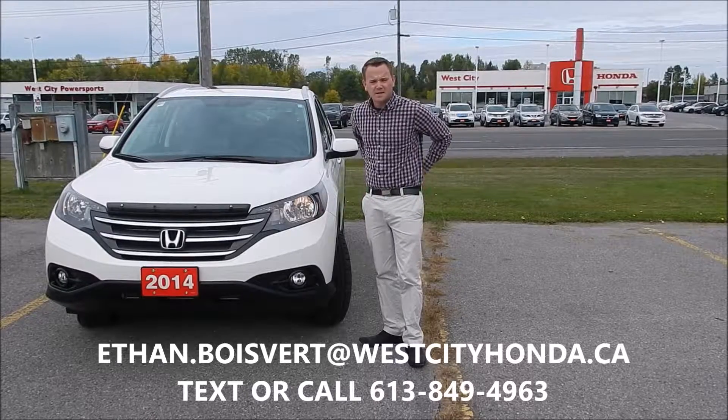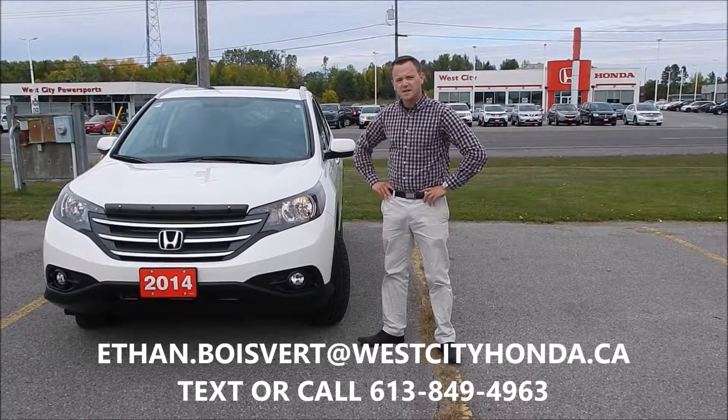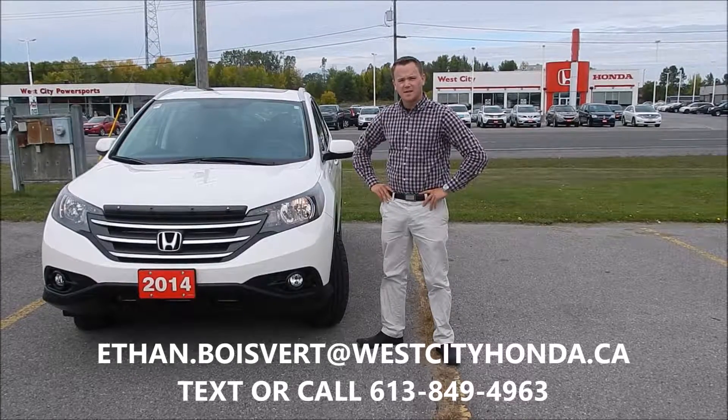Hi there folks, Ethan Blum here coming to you from West City Honda in Valville, Ontario. Today I'm going to give you a walk through on this 2014 Honda CR-V Touring that we just got in our used inventory here at West City Honda.